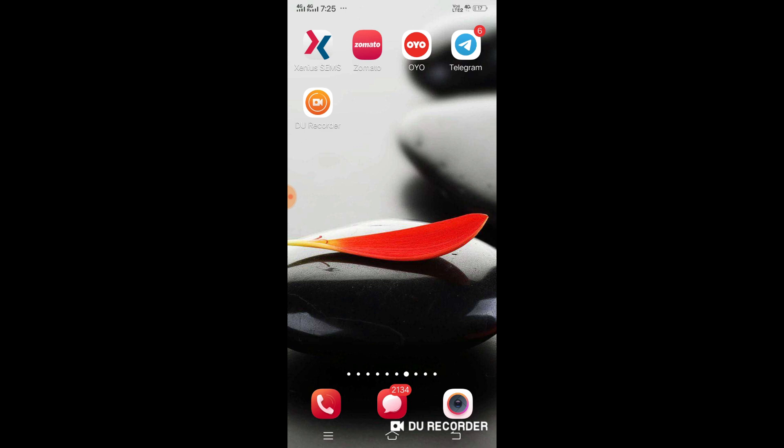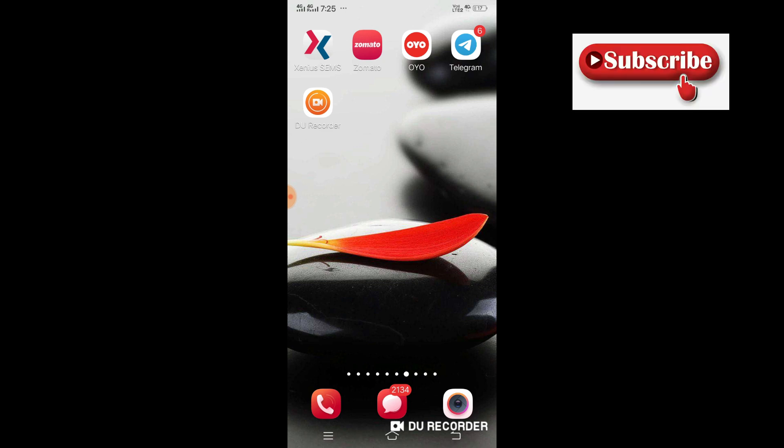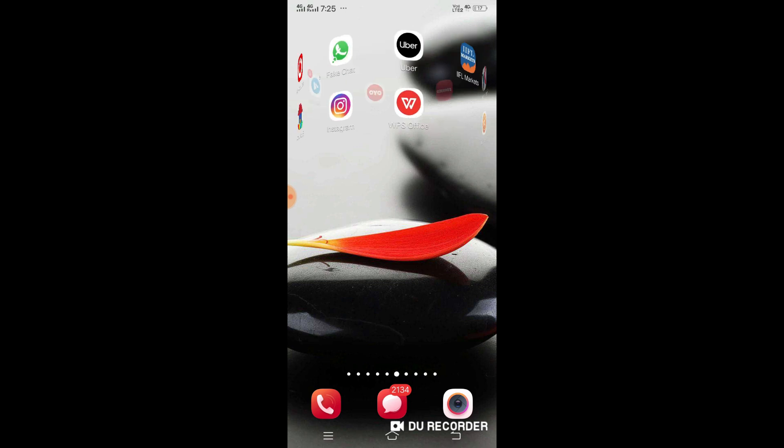If your girlfriend calls you, then you are the only one who will talk to her. So what is the application and what kind of setting is required? Without wasting any time, let's get started. But before you proceed, please go ahead and subscribe to our YouTube channel and press the bell icon so you will not miss any video.